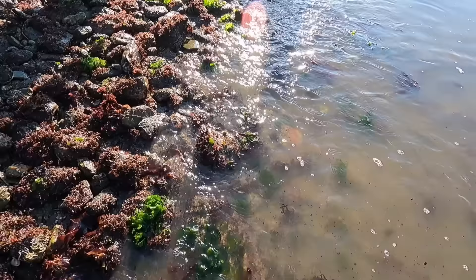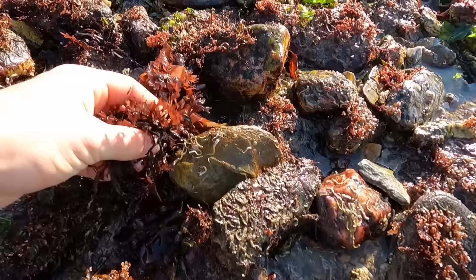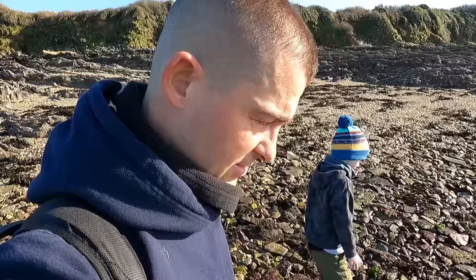This is called Devil's Tongue Weed and this is Sea Lettuce - Ulva lactuca. This here is Irish Moss. All of this is edible. When you pick them out, wash them in fresh water, otherwise they are just incredibly salty. Then clean them off and steam them - just have them like steamed greens.